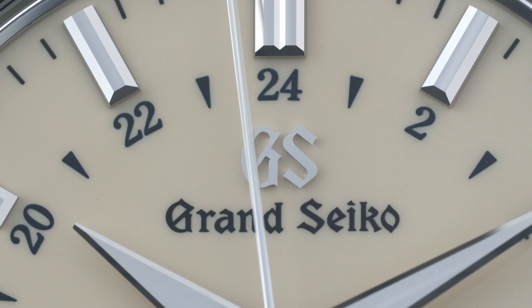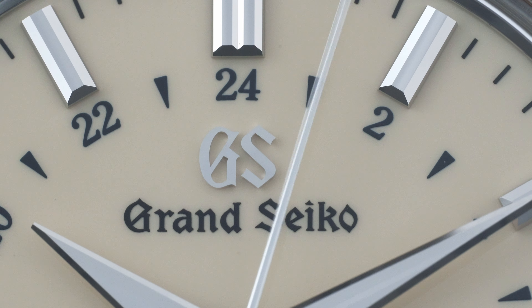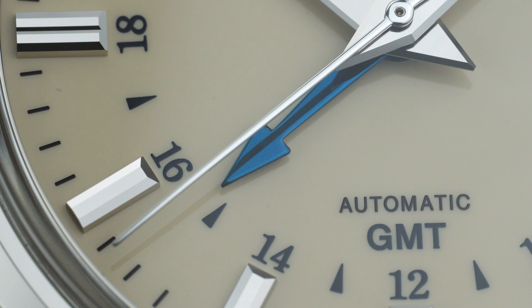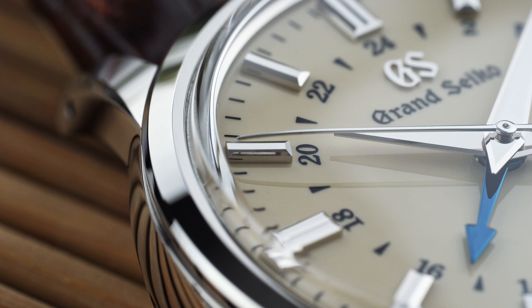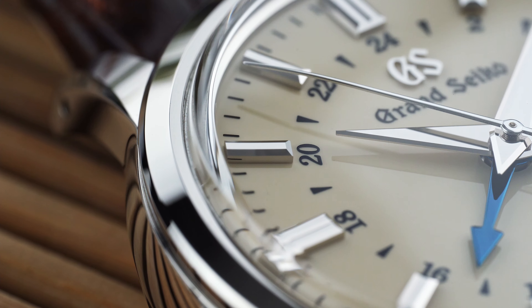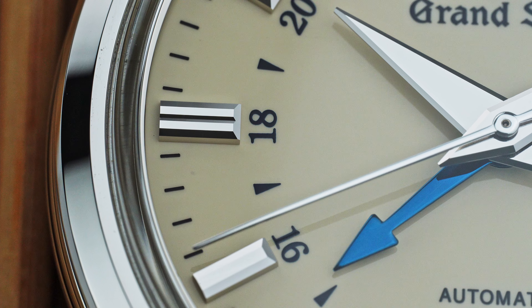The Grand Seiko SBGM-221 is a quirky watch. At first glance, you might classify it as a dress watch — but wait, it has a GMT. So it must be a tool watch then, right? With no lume present on the dial, it can be argued that it is not a tool watch either. Strange, to say the least. However, that quirkiness gives it charm not present in some of Grand Seiko's more lavish offerings.